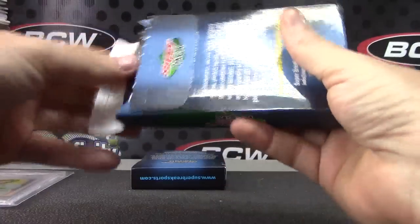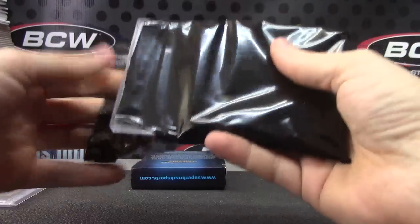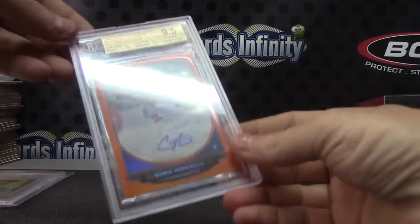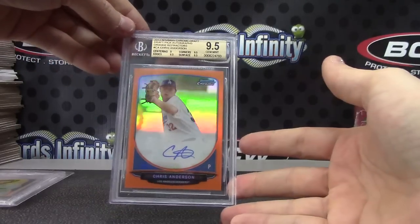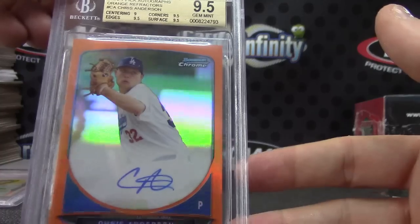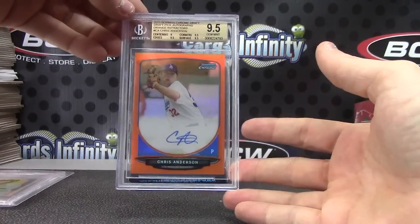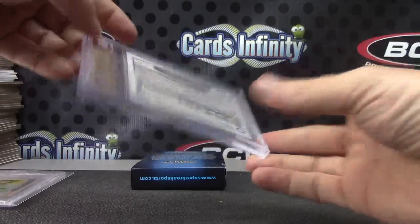Number five is orange — Chris Anderson, 2013 Bowman Chrome Draft. Chris Anderson, 9.5/10, the orange refractor. That one is 14 of 25 with a 10 on the autograph.